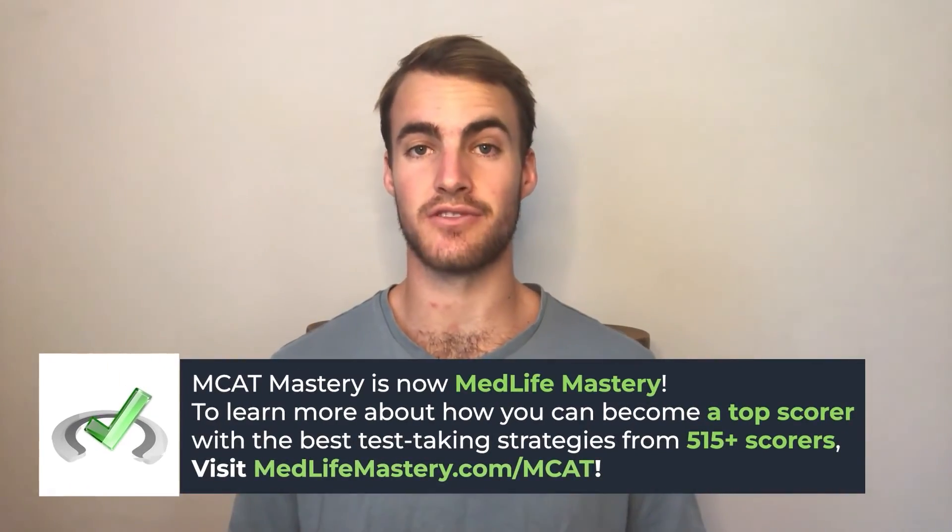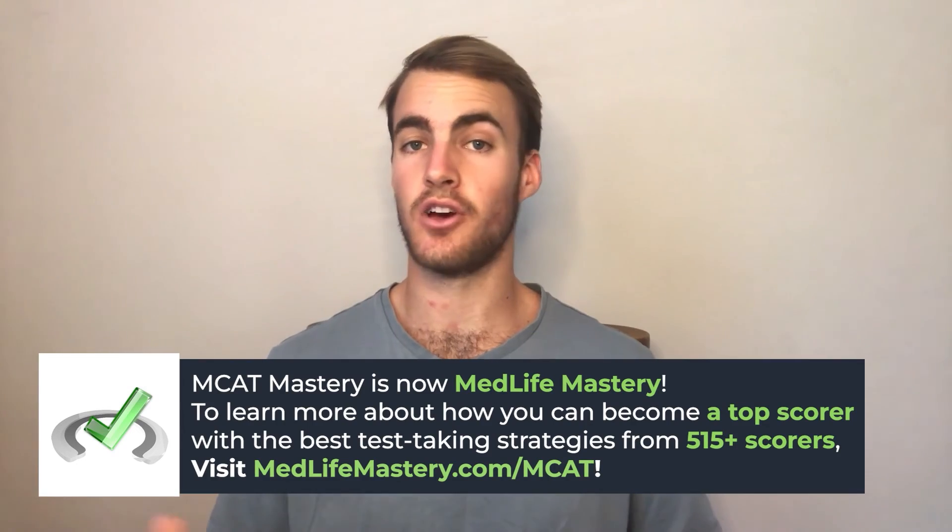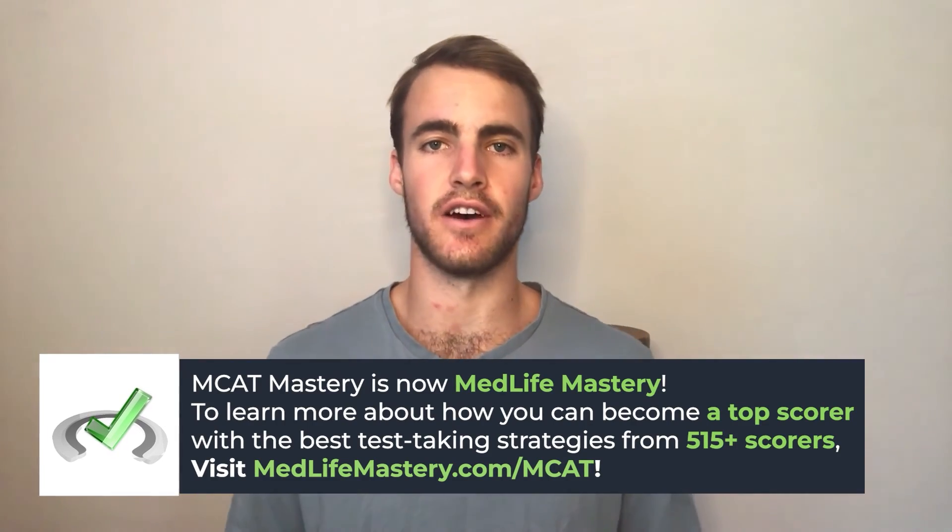One thing you can do right now to start implementing these techniques is to get an hour-by-hour planner and write out everything you need to do throughout the next couple of weeks, even down to the minute if that's helpful for you. I'm Haynes Graff with MCAT Mastery. Thank you for watching this video today — I hope these tips were helpful. Be sure to check out other videos at MCATMastery.net.